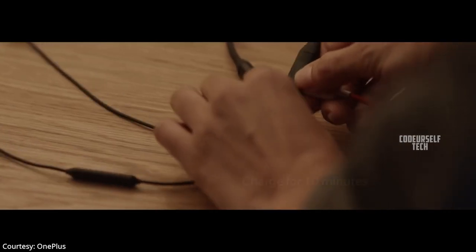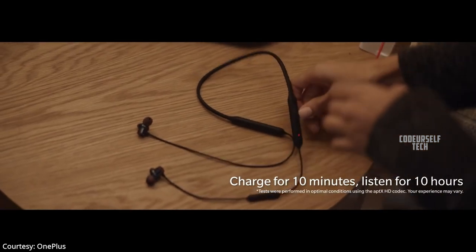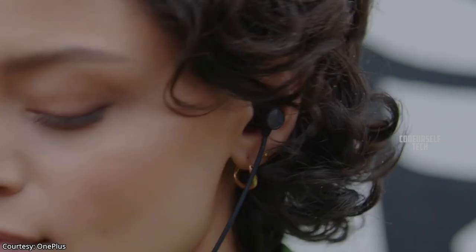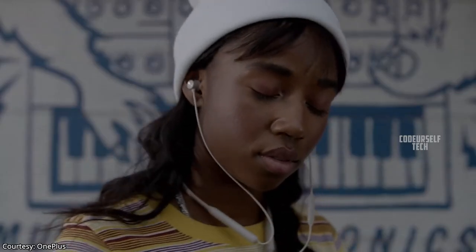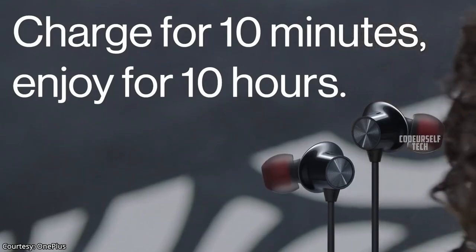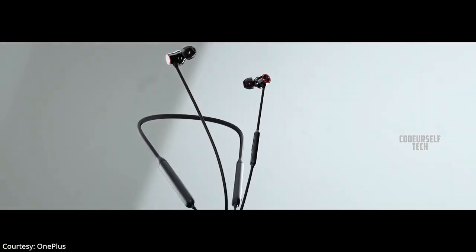You can get 20 hours of music playback on a single charge, and by quick charging for just 10 minutes, you can get 10 hours of music playback. The OnePlus Bullets Wireless Z is priced at 3,800 Indian rupees, though the price may vary when it launches in India.